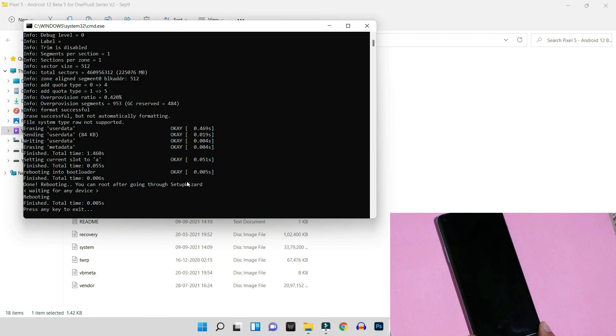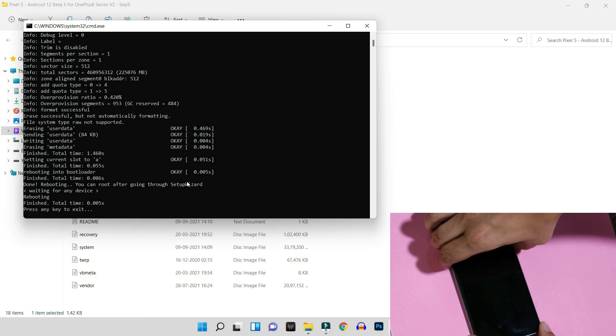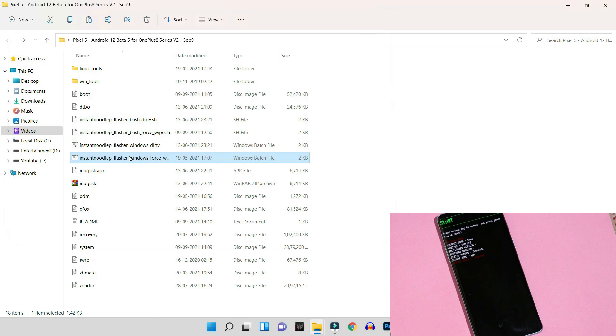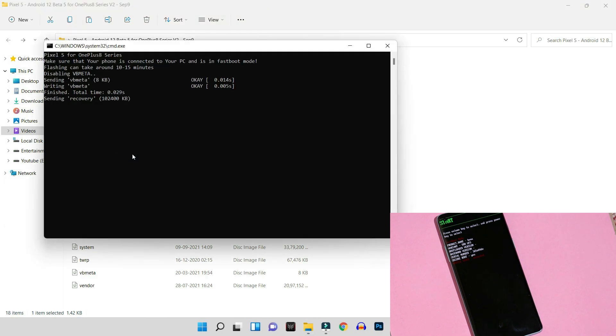The device has powered off. Use the combination of volume down, volume up, and power key to boot back into Fastboot mode. The device has successfully booted into Fastboot mode. Now we'll flash the same ROM again, and after this our device will boot into Android 12.